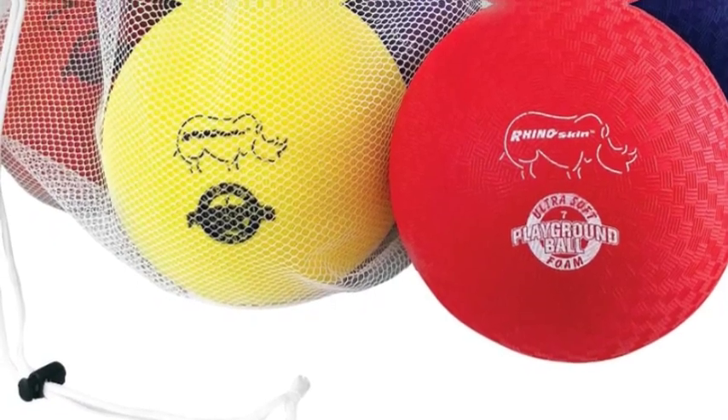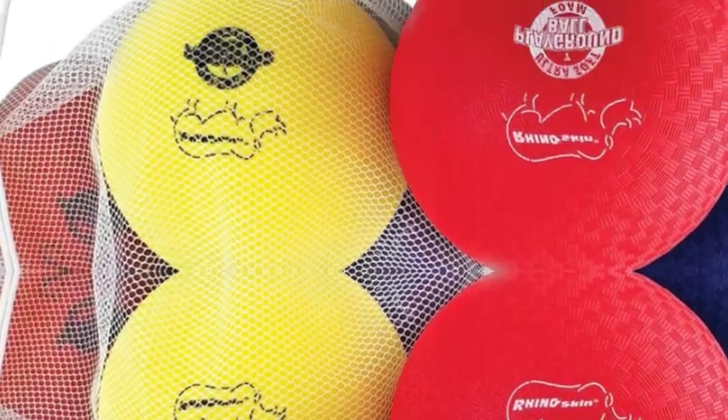Kids can get creative and make up their own fun. These foam core balls can also be used for adult recreational dodgeball or kickball leagues, or just for fun at a BBQ, cookout, or summer birthday party. Sport type: exercise and fitness.